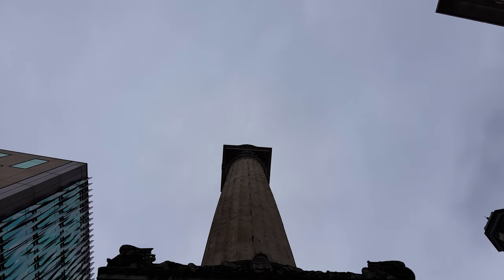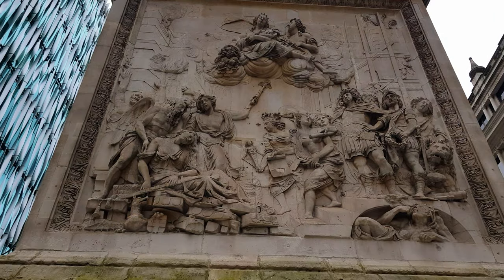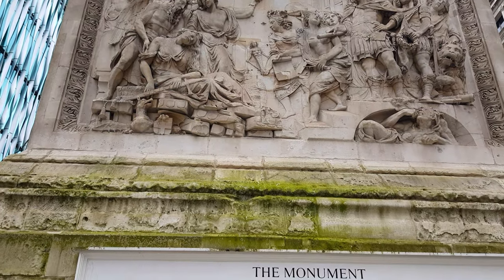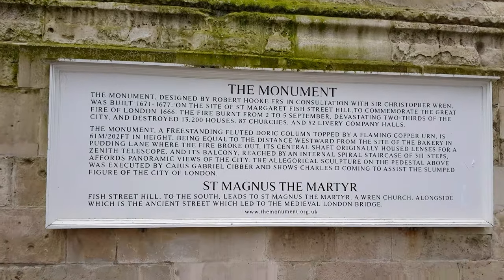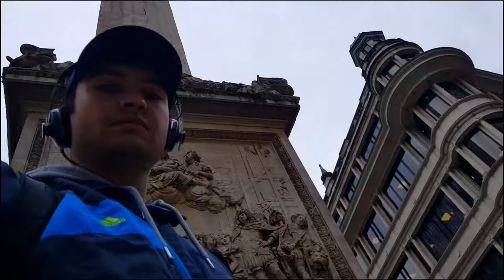Constructed between 1671 and 1677, it was built on the site of Saint Margaret, New Fish Street, the first church to be destroyed by the Great Fire. It is Grade I listed and is a scheduled monument. Another monument, the Golden Boy of Pie Corner, marks the point near Smithfield where the fire was stopped.